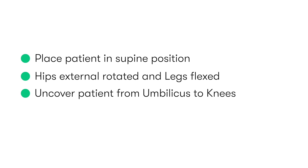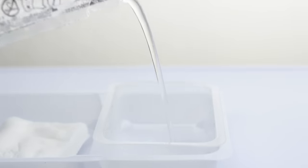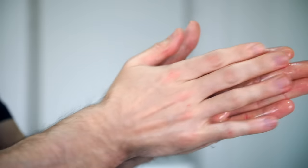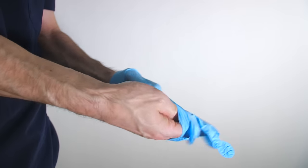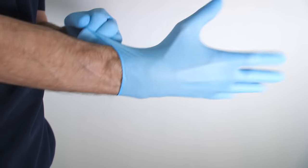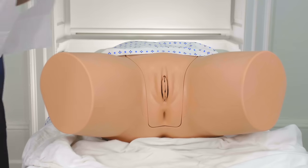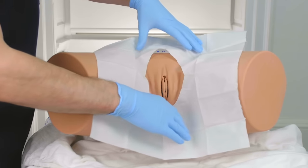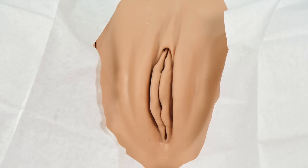We unwrap our equipment whilst maintaining aseptic technique, and pour the antiseptic cleaning solution into the small dish. After washing our hands, we put on our sterile gloves, and after tearing a hole in the middle of the drape, we place the drape over the uncovered area of the patient so that the genitals are accessible via the hole in the drape.